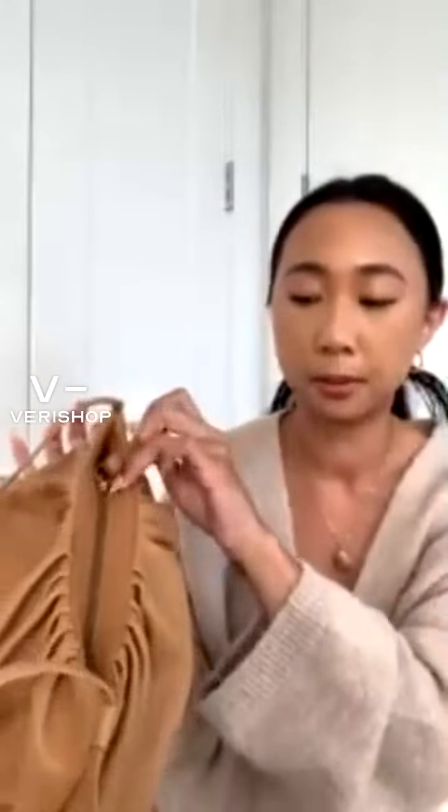It definitely reminds me of the Bottega clutch bag — almost the same design, but Nicole Mark has her own signature looks on it. I love how you can see the texture of the bag; it's not smooth. You can see the ridges, the crinkles — I love that. It kind of adds to the character of this dumpling bag. And it has that little leather strap with gold hardware. I really love that detail.